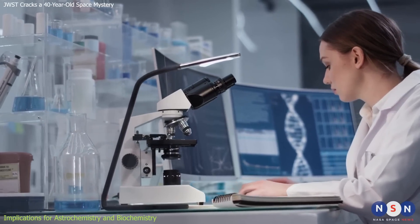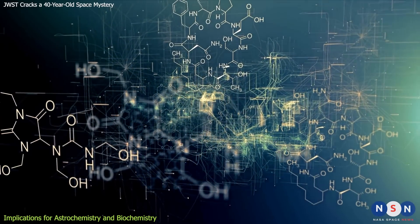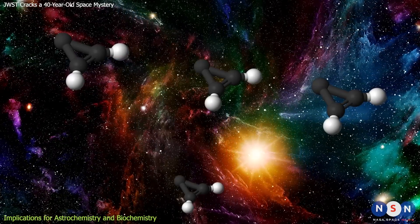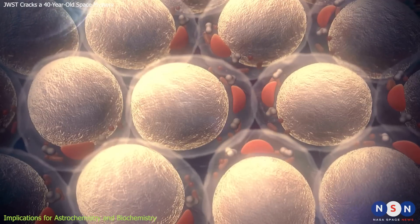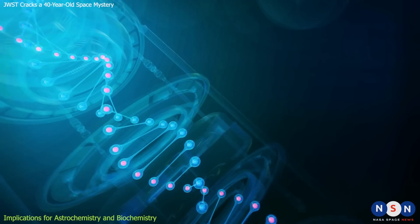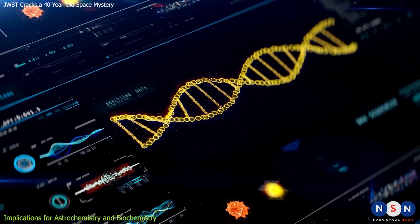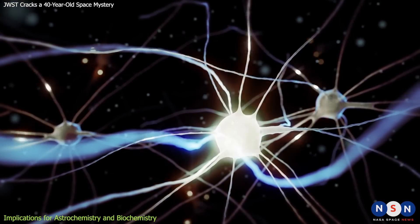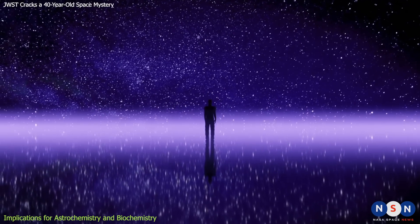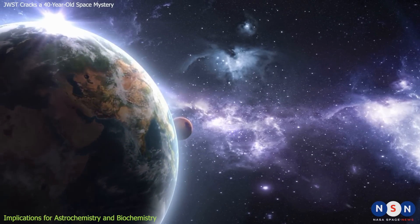C3H2 is important not only for astrochemistry, but also for biochemistry — the science that studies the chemistry of life. It is one of the simplest molecules that contains carbon atoms arranged in a ring shape. Carbon rings are very common in living organisms, forming the basis of many organic compounds such as DNA or amino acids. DNA stores our genetic information, and amino acids are the building blocks of proteins, which are essential for our structure and function. But how did carbon rings get into living organisms? How did they form on Earth, and how did they evolve into more complex molecules?